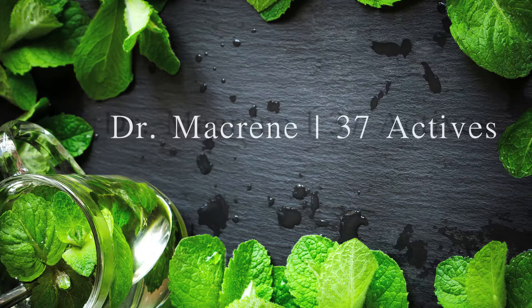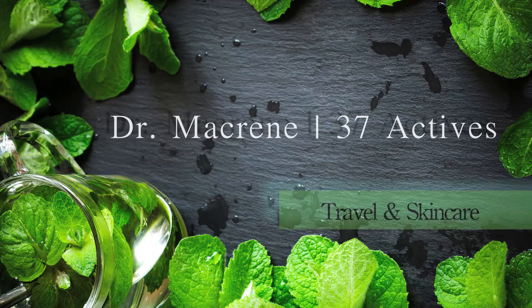Hi, I'm Dr. McCreen and I'm here to share with you my very best skin secrets. It's important to know what to do about travel, and actually that was one of my key motivators to making 37 Actives — for the busy traveling person, man or woman, who doesn't have the ability to take a whole line of products with them.